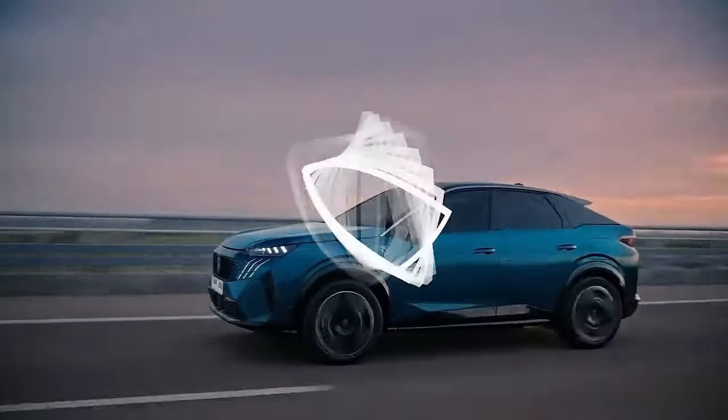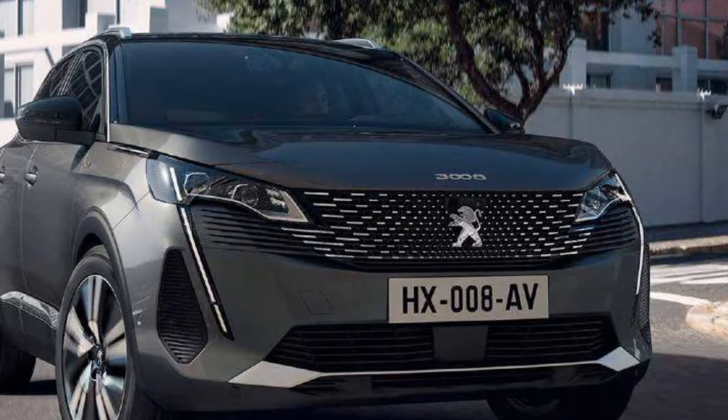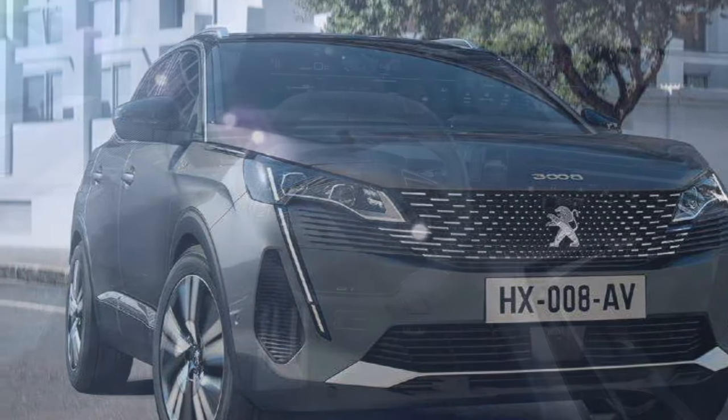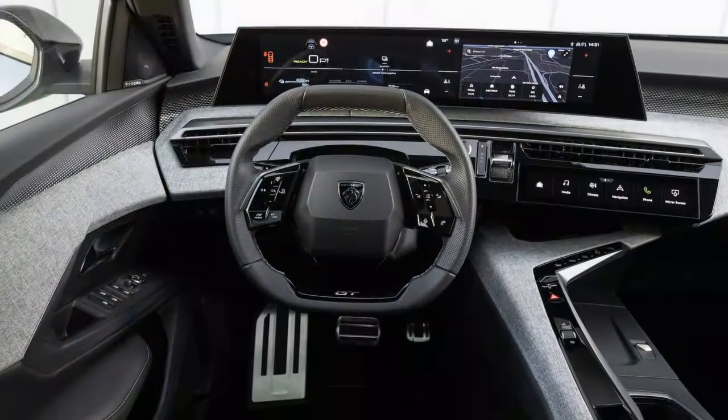The traditional combustion engine versions of this car, without the E-prefix found in the electric variants, are priced more in line with what you'd expect for a mid-sized French SUV. There's also a plug-in hybrid set to arrive in the UK soon, with a starting price just over £40,000.